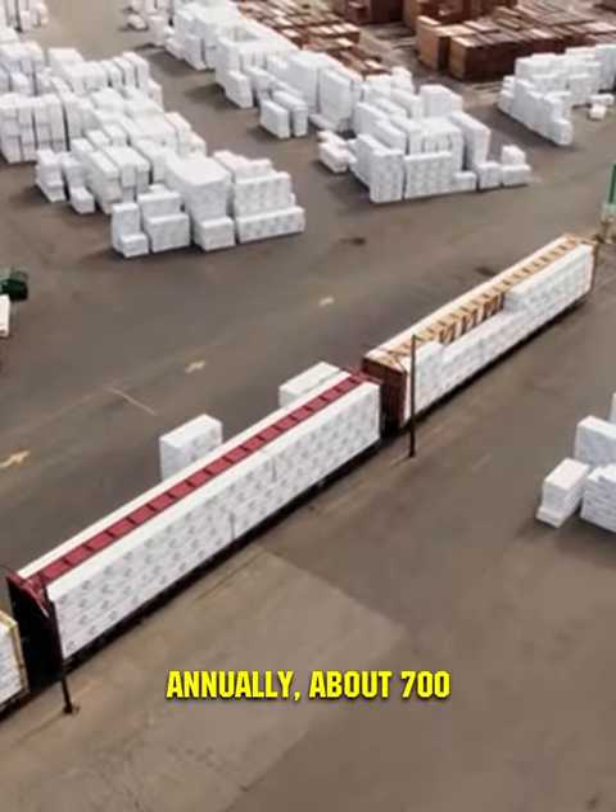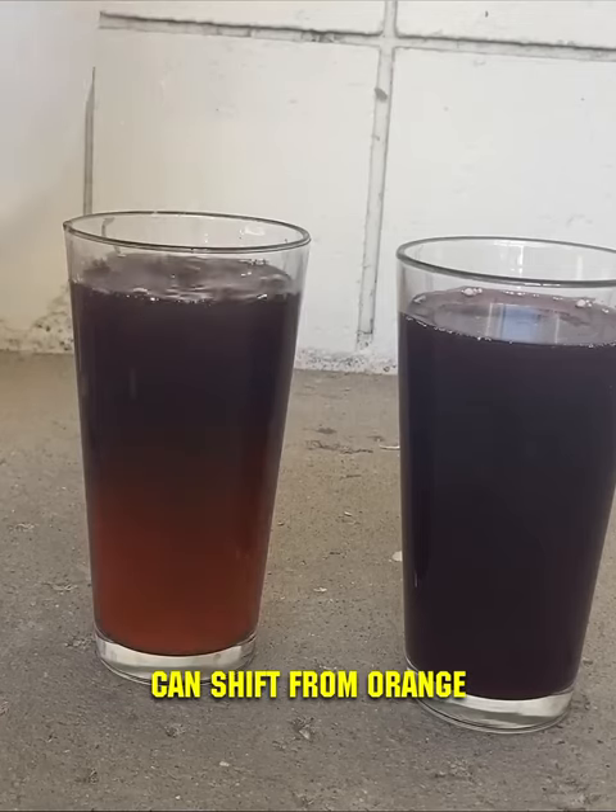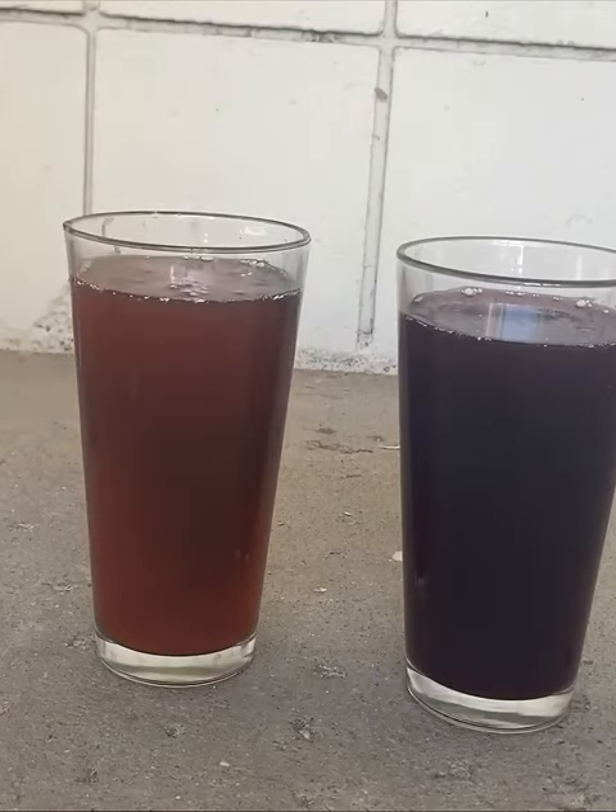Annually, about 700 tons of carmine are produced. Not limited to red foods, carmine's hue can shift from orange to purple, depending on pH changes.